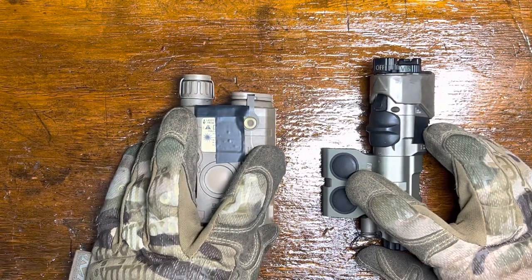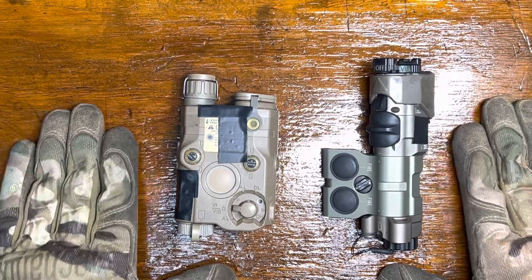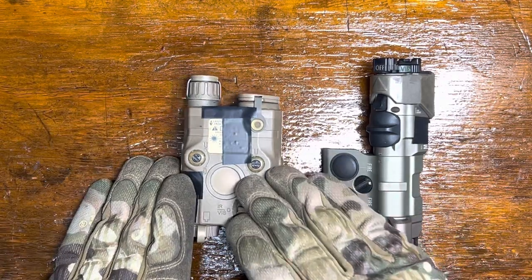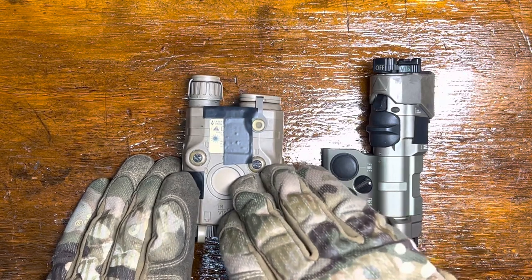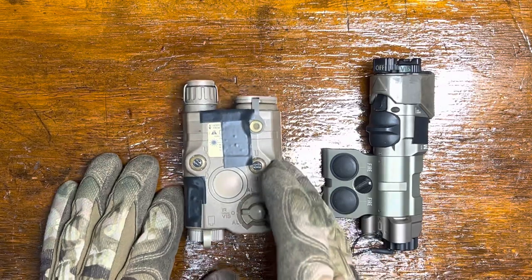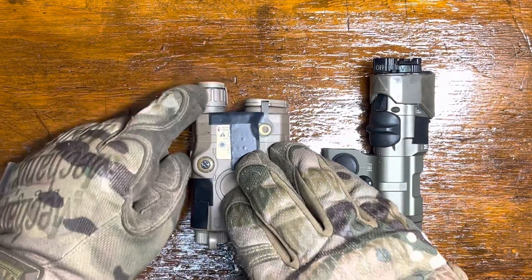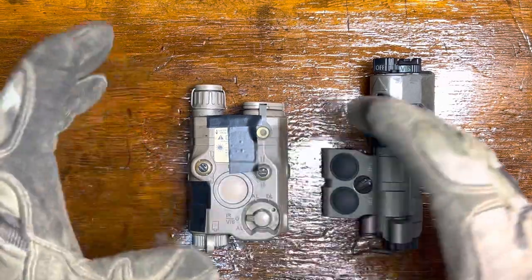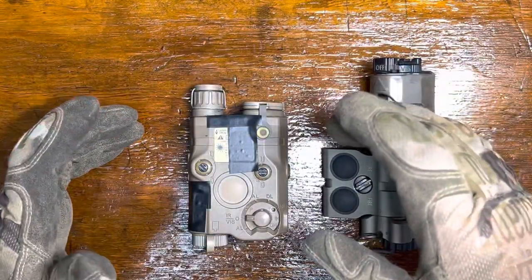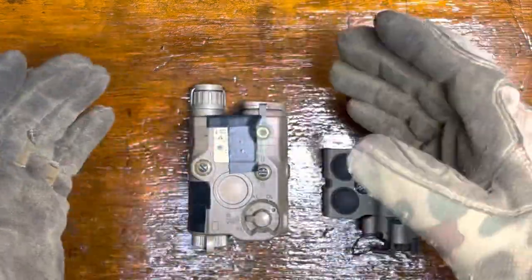For new shooters just getting into this stuff — which is who this video is aimed at — most of the time I'm going to recommend just get a PEK-15. It's kind of like the Glock 19 of lasers, if you will. You're going to get a solid product. Note that not all illuminators are created equal on these; some of them look kind of like a petri dish where you've got swirls and other artifacts in them.